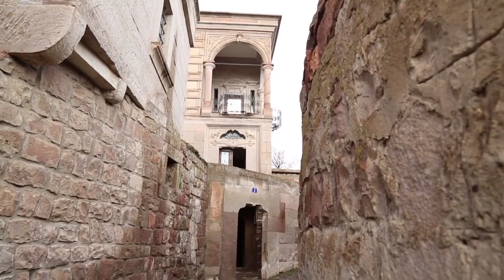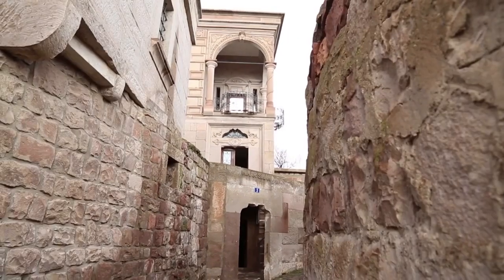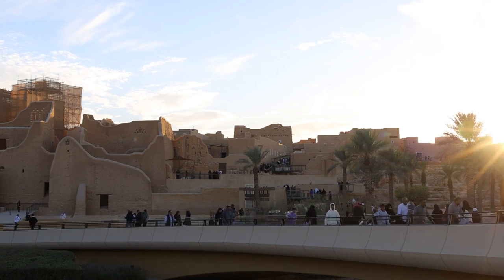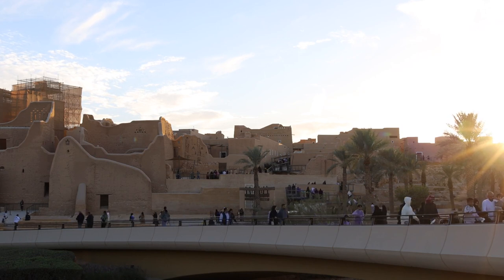The district offers a captivating blend of architecture, including Najdi-style homes adorned with elaborate wooden facades and geometric patterns. Cultural performances, exhibitions, and guided tours provide insight into Diriyadh's rich heritage and its role in shaping Saudi Arabia's history.